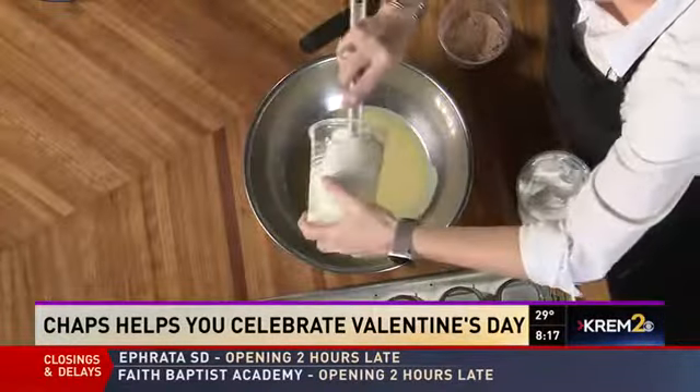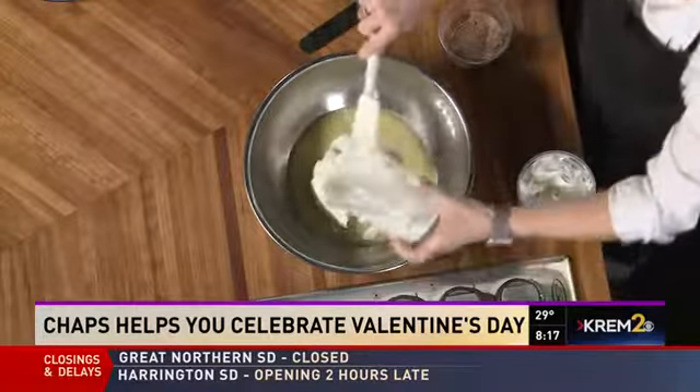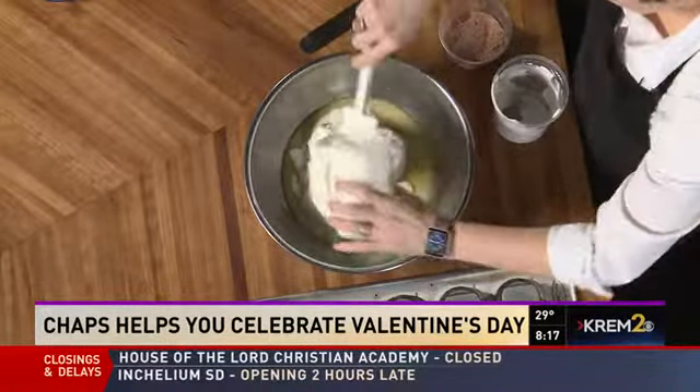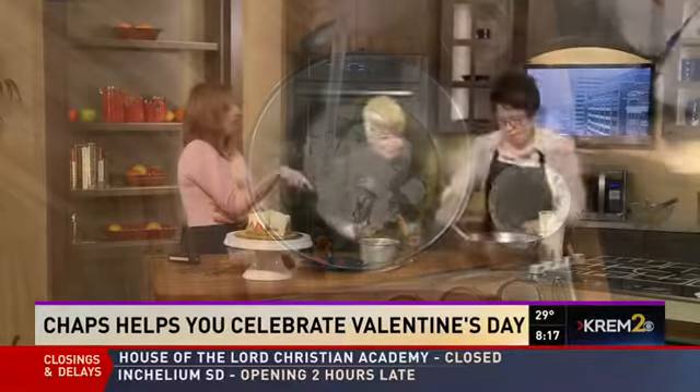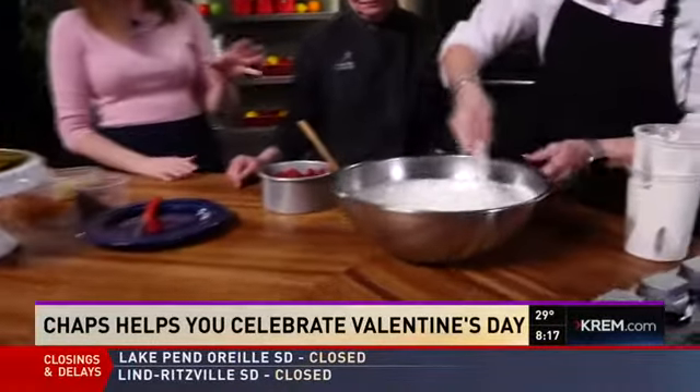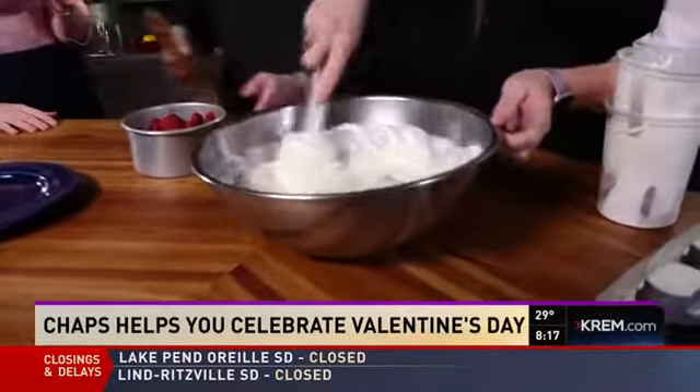So we have about a minute and a half left. And I pre-whipped some heavy whipping cream here, and we'll just add that right into the chocolate. You know what all this says — this is made with love. There's a lot of effort that goes into this. It's beautiful and delicious, and a lot of the pastries down at Chaps — this is just one that you're offering.